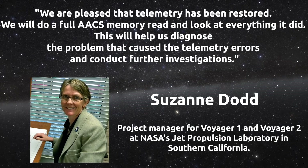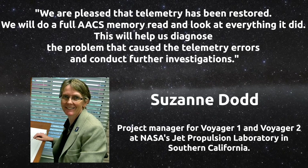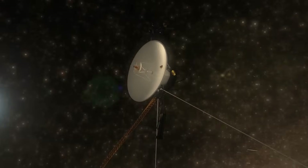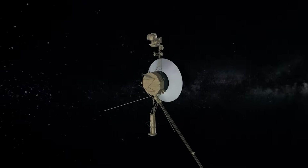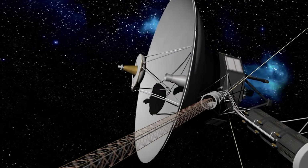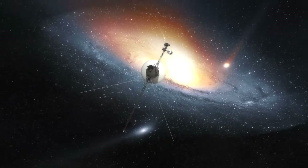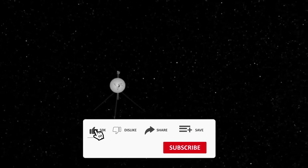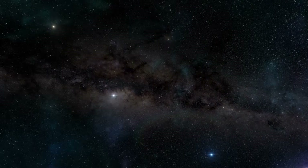Suzanne Dodd wrote: 'We are pleased that telemetry has been restored. We will do a full AACS memory read and look at everything it did. This will help us diagnose the problem that caused the telemetry errors and conduct further investigations.' Today, Voyager 1 continues its journey and sends new data about interstellar space. NASA predicts the ship's engines will last at least until 2025. Each spacecraft produces about 4 watts less electrical power annually, limiting the systems the generator can support. Mission engineers have blocked heaters to reduce the load, prioritizing space exploration. The probe continues to collect data using its cosmic ray instrument, plasma instrument, magnetometer, and low-energy charged particle instrument, traveling many more miles before it goes to sleep.